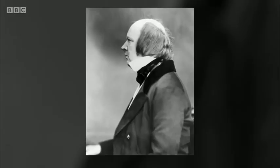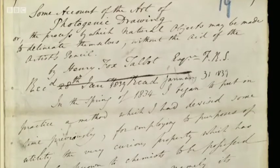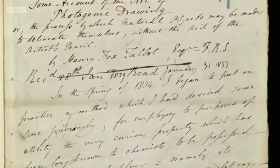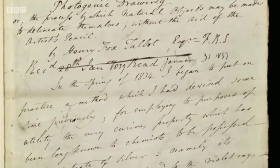Fox Talbot, meanwhile, hadn't really made an image since 1836. He was probably sitting down to breakfast around January 12th when he read the news. Fox Talbot was now forced to go public, and barely three weeks after the announcement in Paris, a paper by him was read to the Royal Society: 'Some accounts of the art of photogenic drawing, or the process by which natural objects may be made to delineate themselves without the aid of the artist's pencil — a method which I had devised sometime previously.'